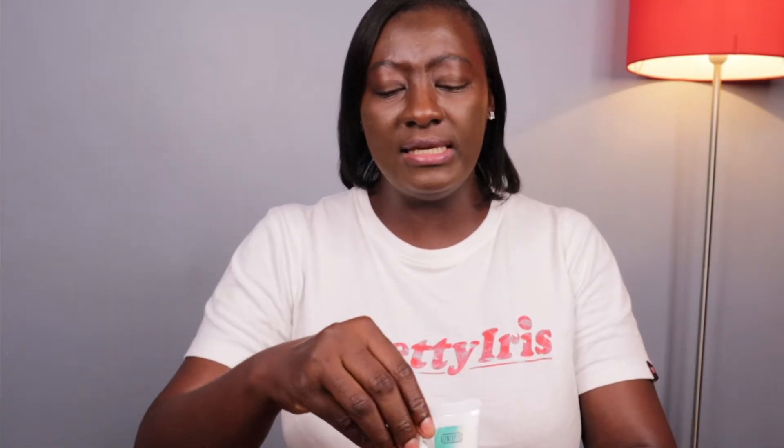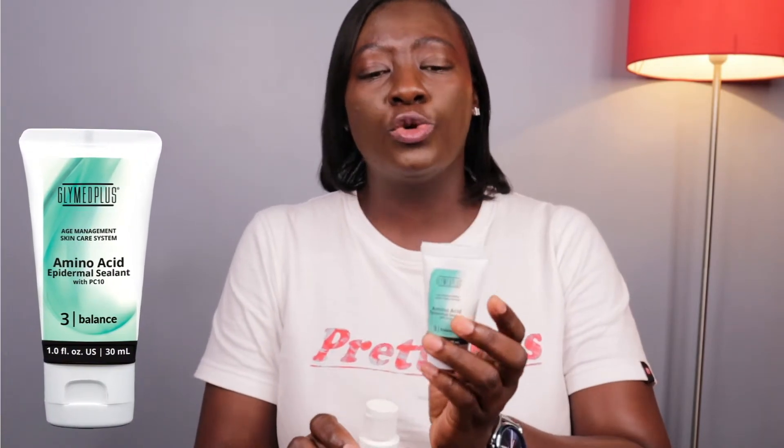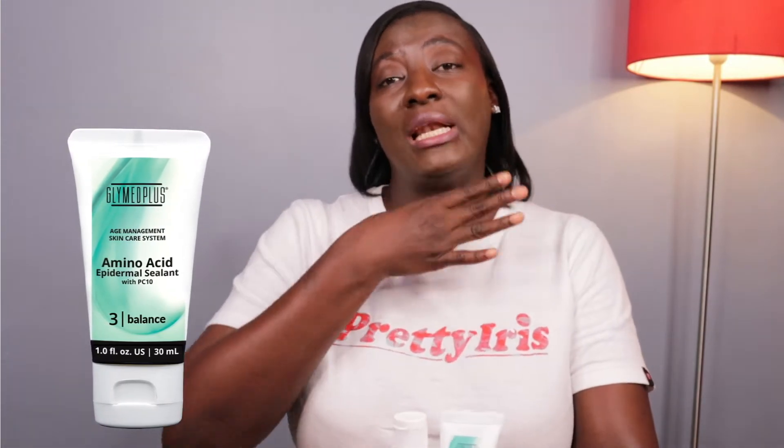I also have these dupes: my Glymed Plus Skin Gel, which is an active moisturizer with salicylic acid — this is also going to help you reduce oil production in your skin. And this is your regular gentle moisturizer: the Amino Acid Epidermal Sealant. What this does is lock the water content into your skin so that moisture doesn't leave — that is, to prevent trans-epidermal water loss. You don't only need to keep moisture in the skin, but also prevent it from leaving.